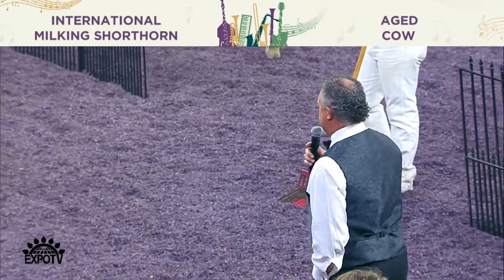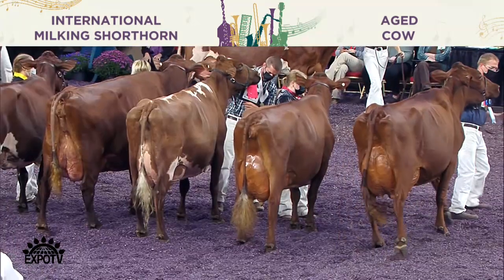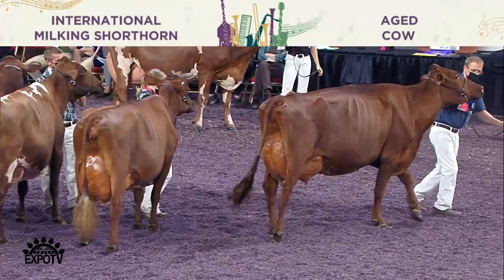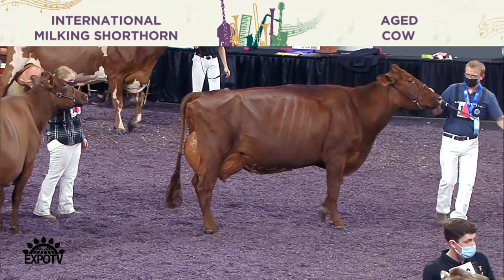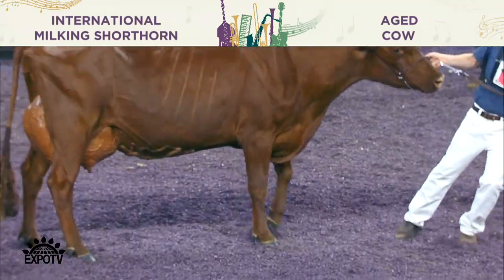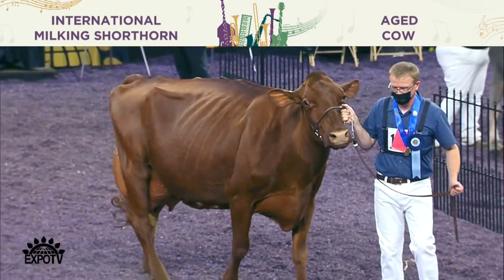Isn't that a fine cow to win this class? My goodness. Beautiful frame, dairy from end to end, so much balance, so good on her feet and legs, and when you get behind her, look at that mammary system — height and width, just an outstanding cow. She wins this class so handily. It is that overall frame, dairy-ness from end to end, that carries her over the cow coming out in second.